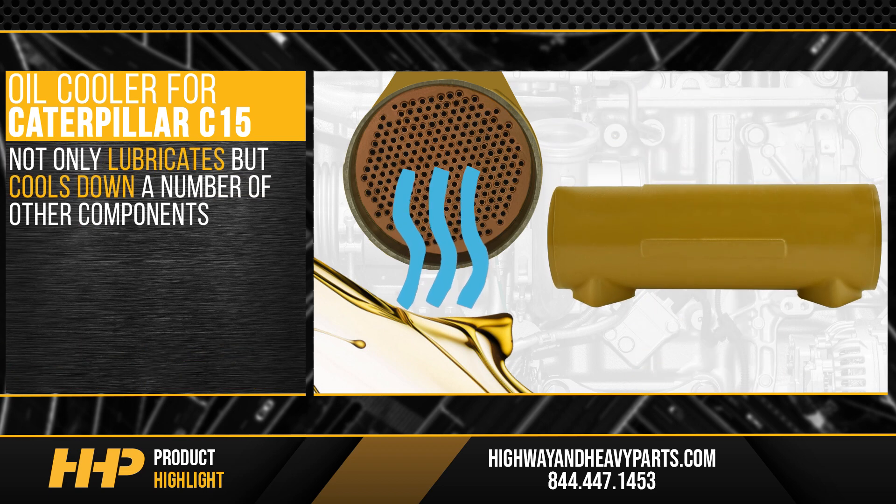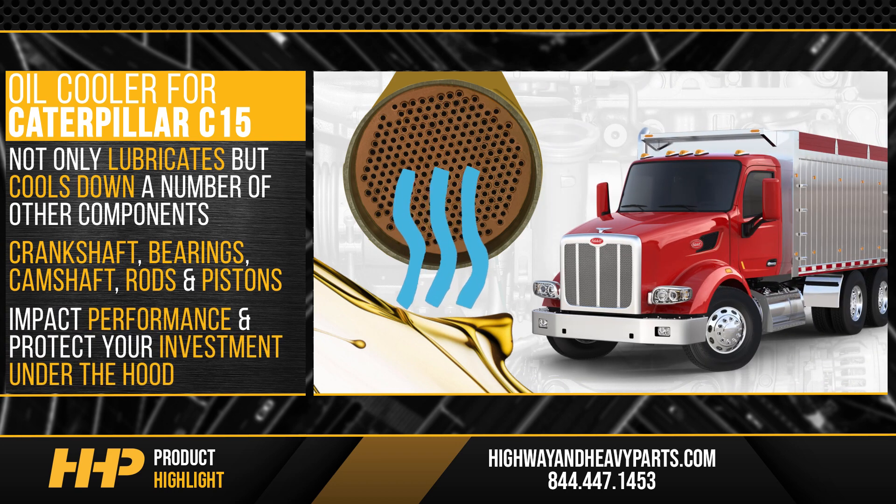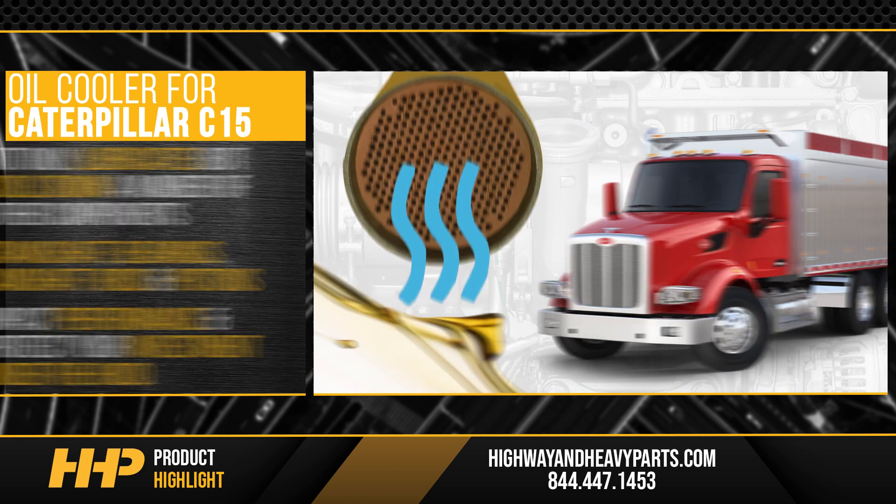This oil cooler for your C15 not only lubricates, but cools down a number of other components, such as the crankshaft, bearings, camshaft, rods, and pistons. This cooling can impact overall performance and protect your investment under the hood.